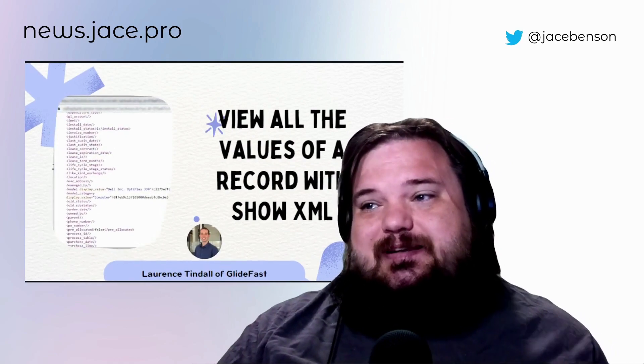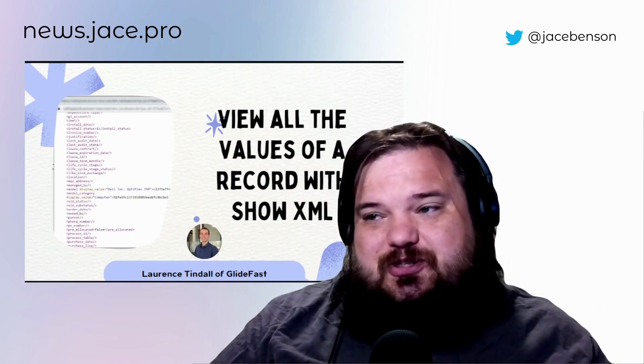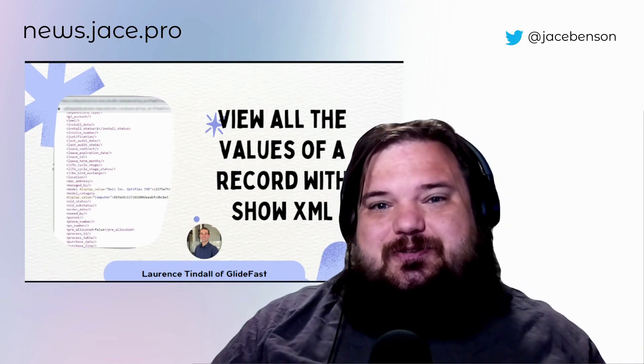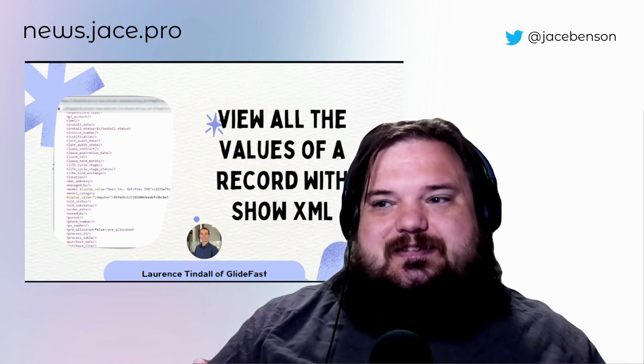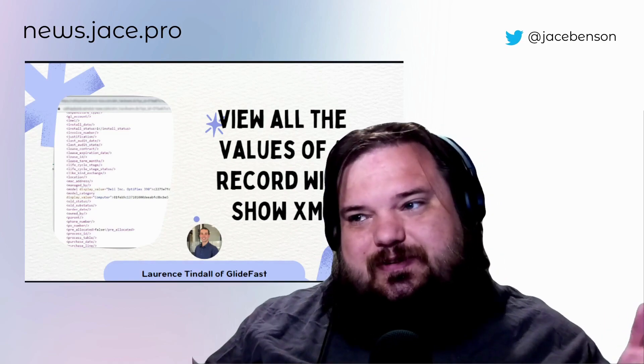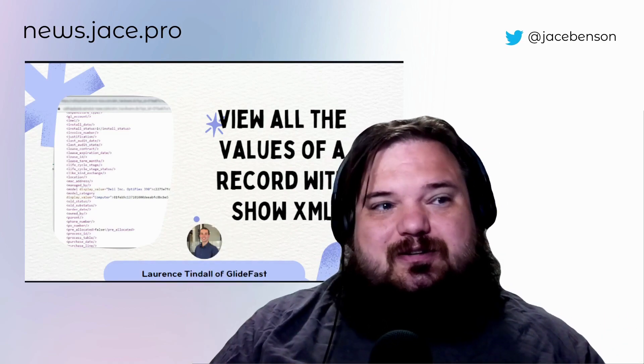Lawrence Tindall from Gladfast reminds us, if you need to view all the values from a record, show XML. That is a way to do that. And as much as I think everybody should know this, I bet there's somebody that doesn't. So if you're not aware of it, right-click on a record header and show XML to see all those details.